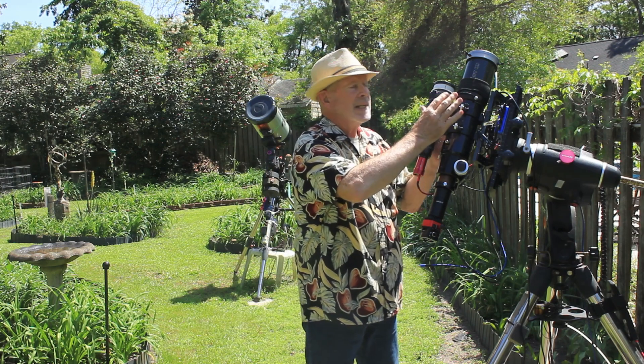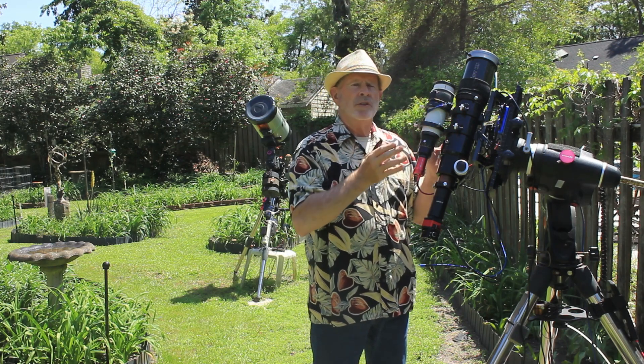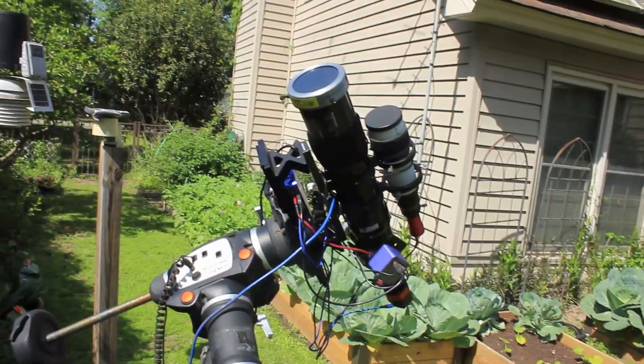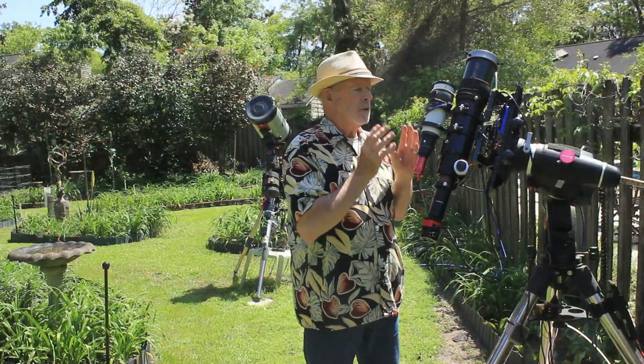I have the Orion ED-80 — it's an f/5.6 telescope — and I have a proper solar filter on the scope itself to protect the camera from the rays of the Sun.